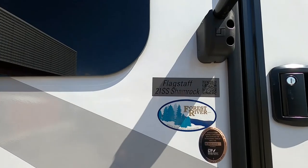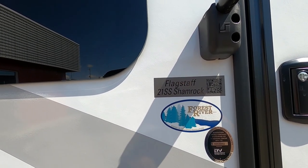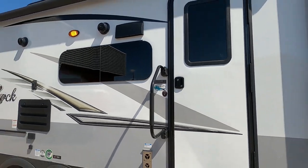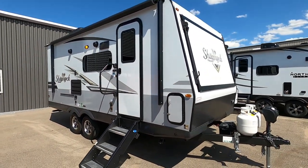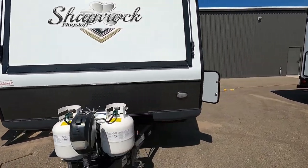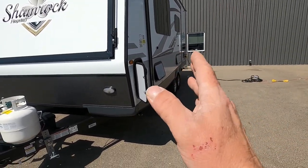Hello, this is Mike from Traven's RV Center here to congratulate you on your purchase of your Flagstaff Shamrock 21SS hybrid travel trailer. You picked a pretty cool unit here. I'm going to walk you around it, show you how to use a few things, and get the best out of your camping experience. Let's talk about arriving at the campsite — the first thing I want you to take into consideration is your slide.